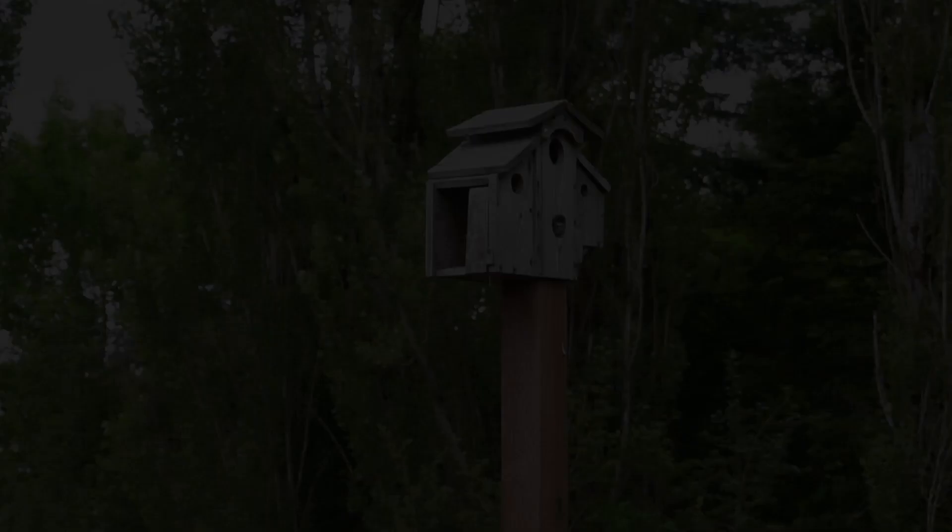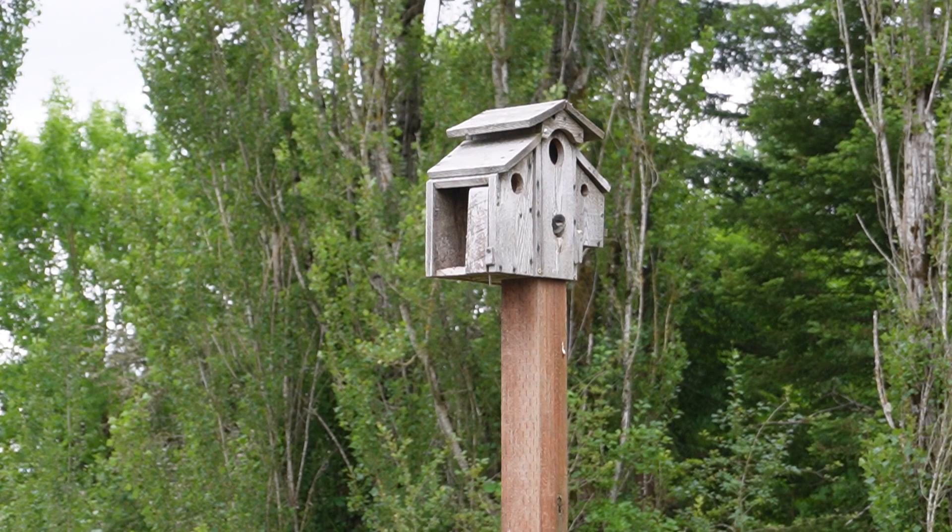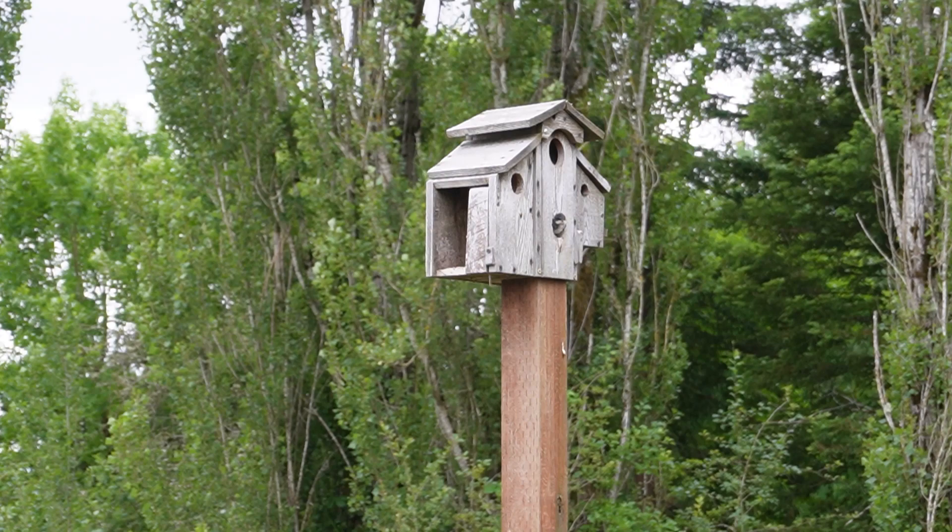We have some barn swallows nesting in our little birdhouse — our dilapidated birdhouse that needs a little TLC. We can see maybe two little baby birds and the mom and papa coming and feeding every morning. It's super fun here by the herb garden.